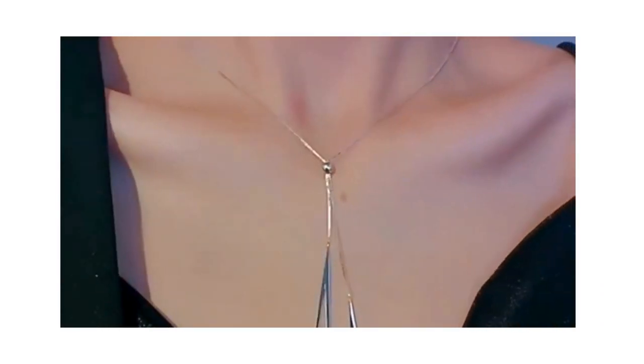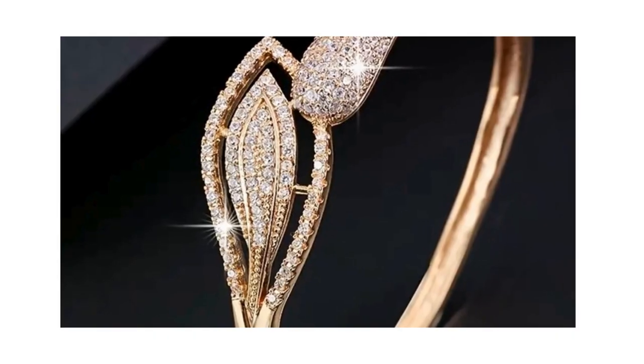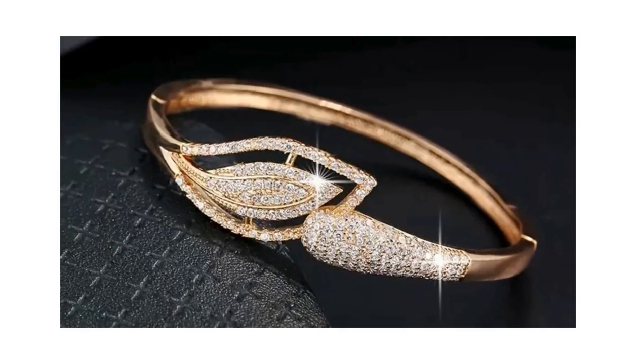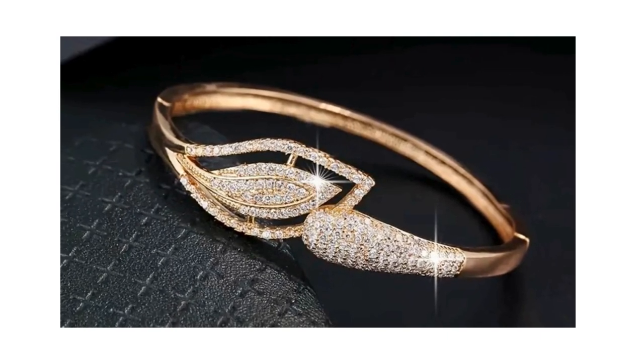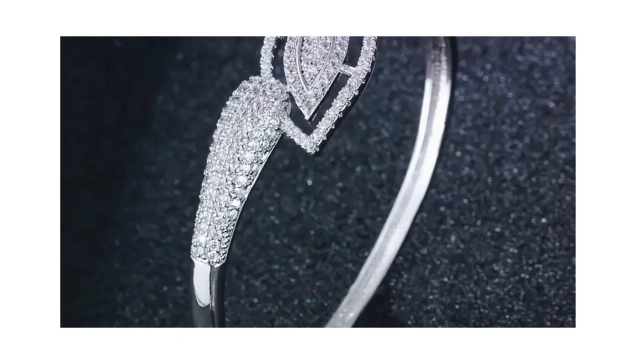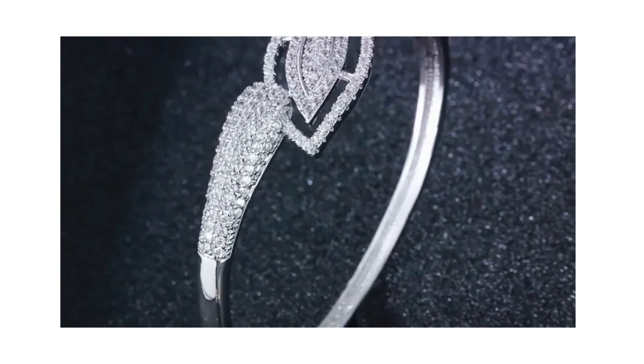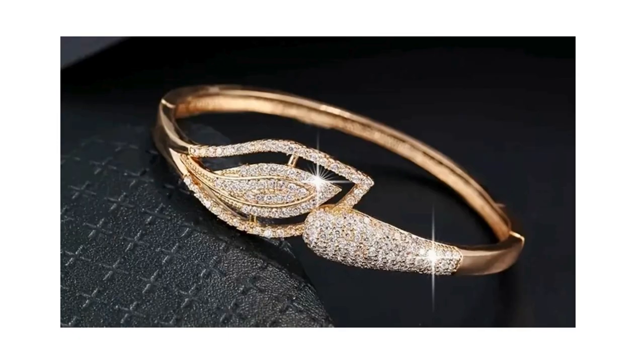Sliding into number 3 is the Fashion New Minimalist Zircon Inlaid Bracelet. With its elegant style and zircon detailing, this beautiful bracelet is priced at just $5.19. It's a brilliant choice for adding a dash of sparkle to your wrist, whether for a festive celebration or a casual day out.